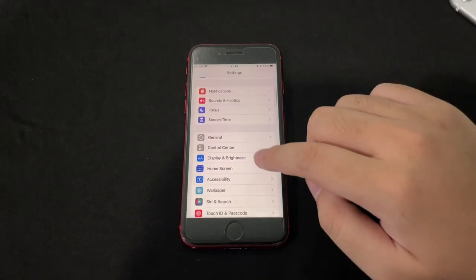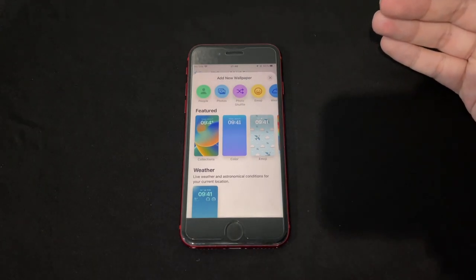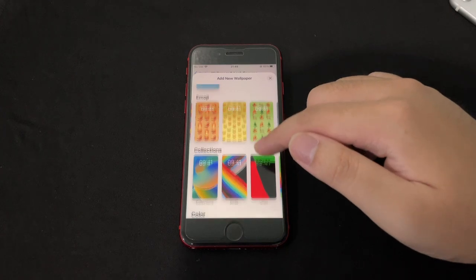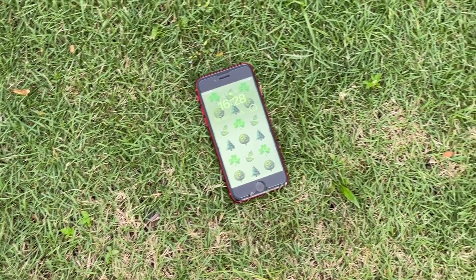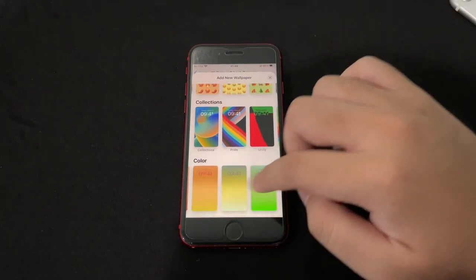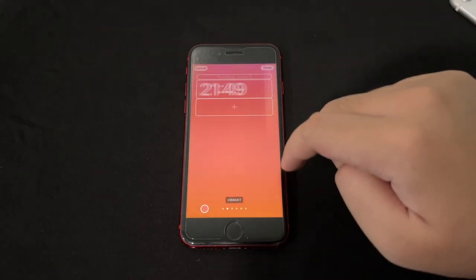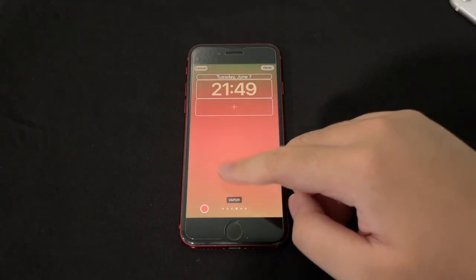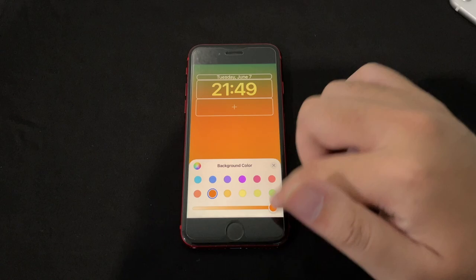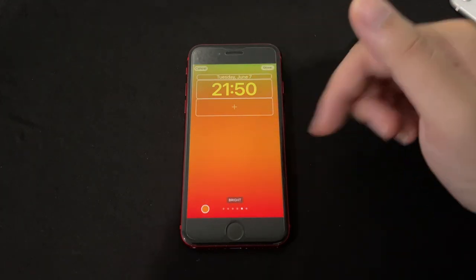Going to Settings > Wallpaper, there's a new interface. Tap 'Add New Wallpaper' and you get a lot of Apple-curated options — weather, emoji, collections like Unity and Pride, and color gradients. I made one with the emoji background. With the color gradient option, you can pick different hues by swiping right, change the color — like a very vibrant orange — and adjust the gradient. The clock on the lock screen also matches the chosen color.